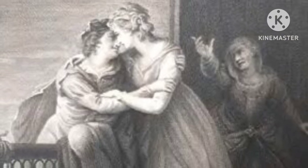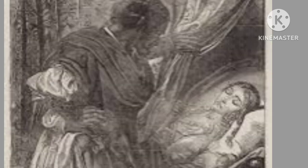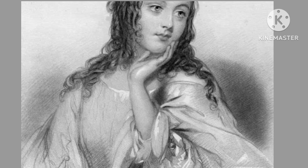His father, George Sewell, was a painter and engraver. Henry showed an early inclination toward the arts. He refined his craft under the guidance of his father, developing a meticulous approach that eventually became a hallmark of his illustrations.